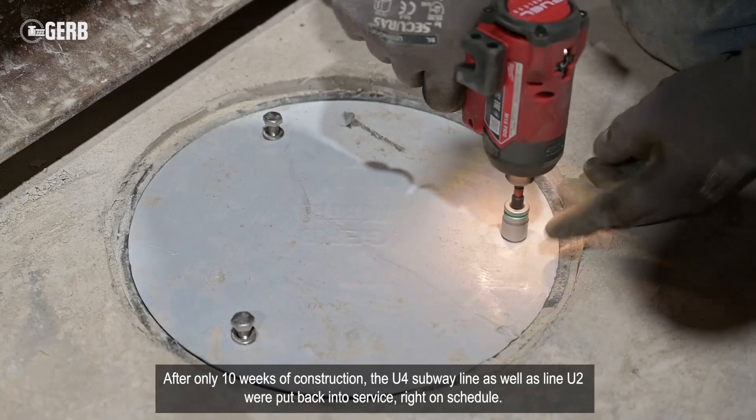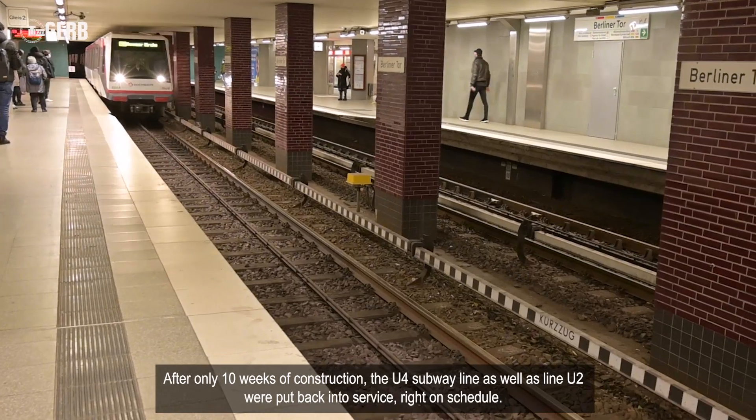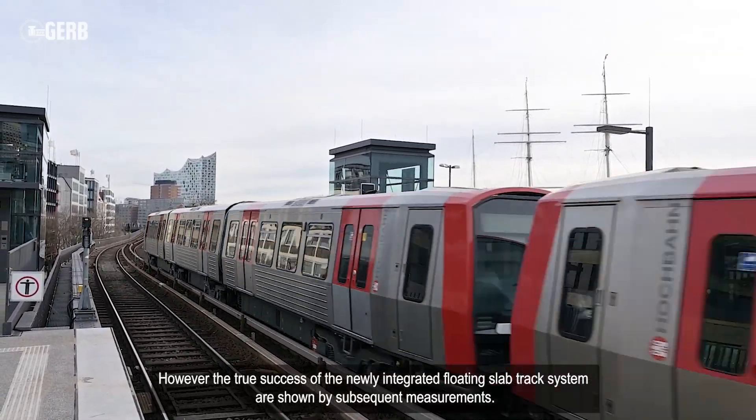After only 10 weeks of construction, the U-4 subway line as well as Line U-2 were put back into service, right on schedule. However, the true success of the newly integrated floating slab track system are shown by subsequent measurements.